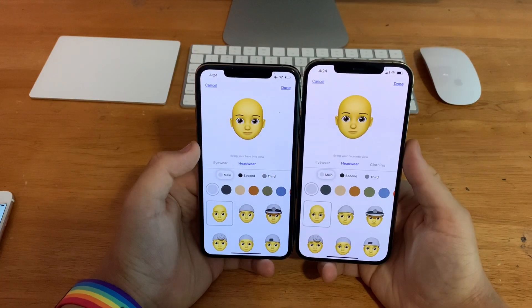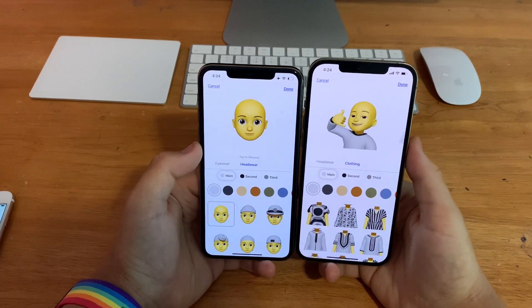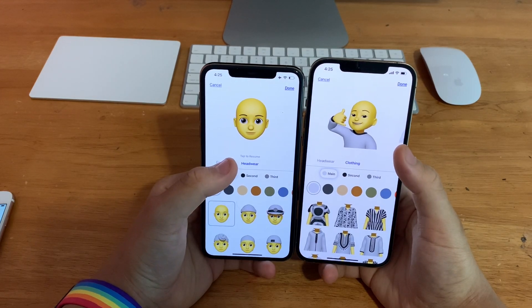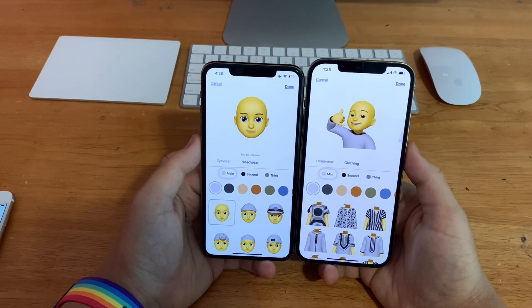In Messages, if you go to create a new Memoji, you'll notice that on iOS 15 beta 2 on the right there's a new option for clothing. You can now add clothes to your Memoji, which previously from iOS 12 up until now we couldn't do. So it's nice to see a brand new category for Memoji.